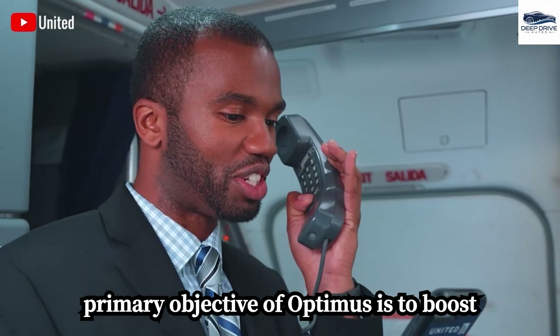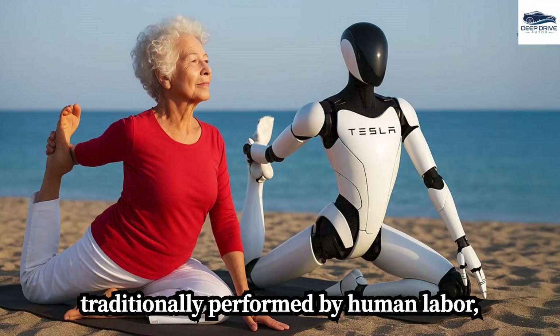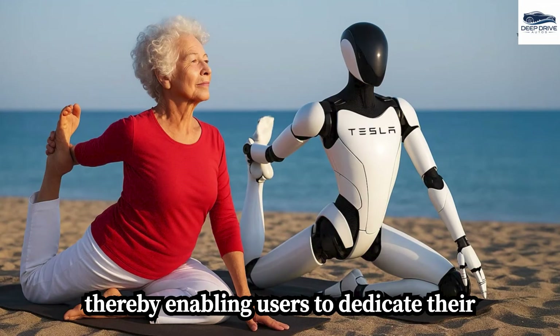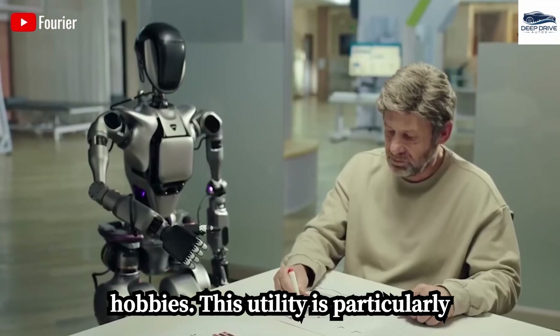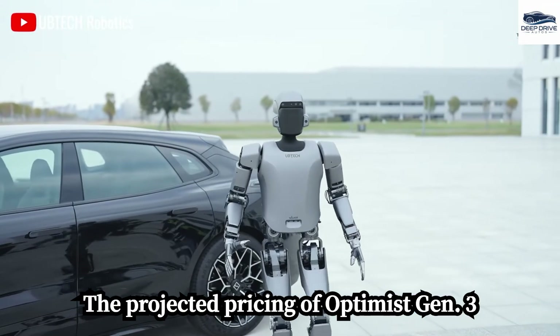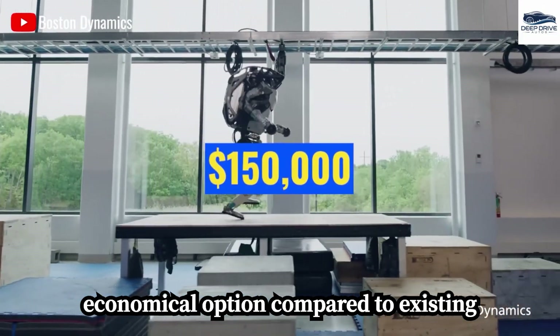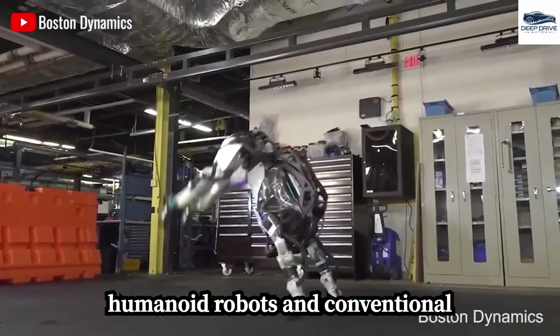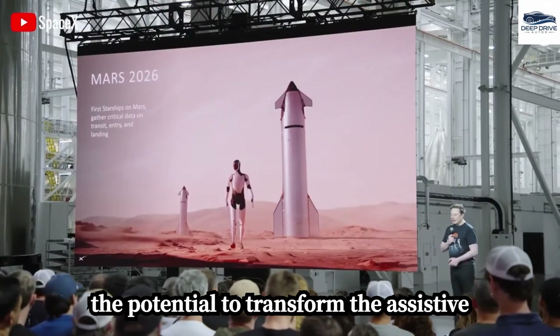The primary objective of Optimus is to boost productivity by undertaking tasks traditionally performed by human labor, thereby enabling users to dedicate their time to more meaningful pursuits and hobbies. This utility is particularly advantageous for the elderly population. The projected pricing of Optimus Gen 3 positions it as a significantly more economical option compared to existing humanoid robots and conventional caregiving solutions, offering the potential to transform the assistive technology market.